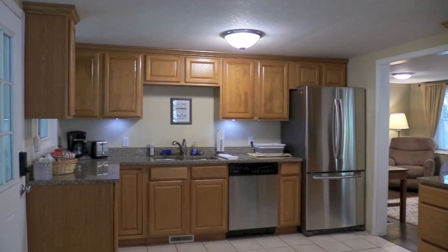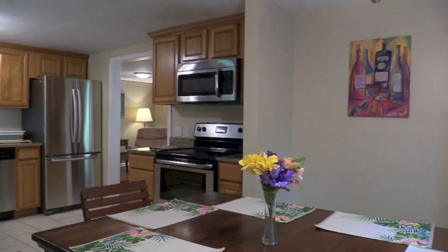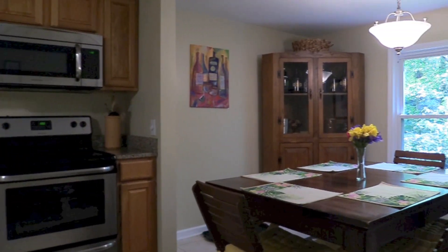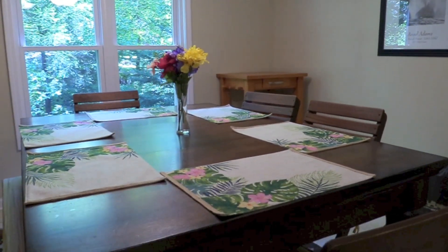The fully equipped gourmet kitchen has granite countertops and quality stainless steel appliances — everything you need to prepare a delicious meal. By adding an extra leaf to the table and extra bench, the dining room can seat 10 people comfortably.